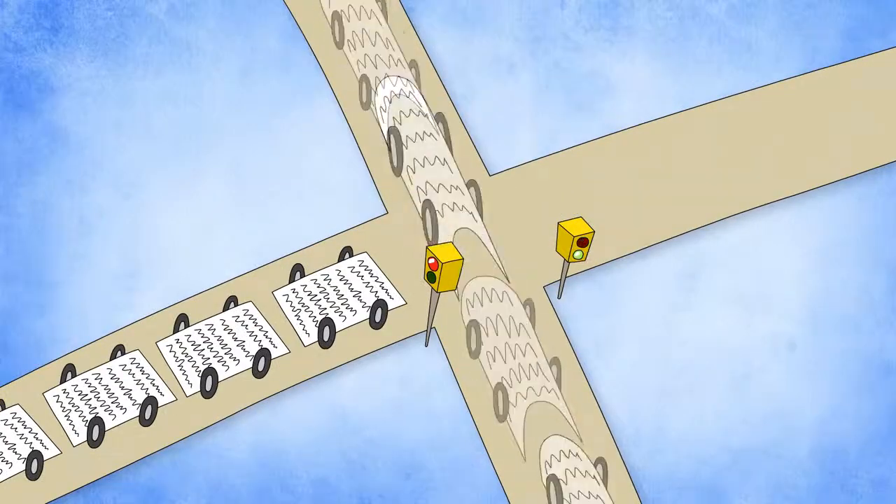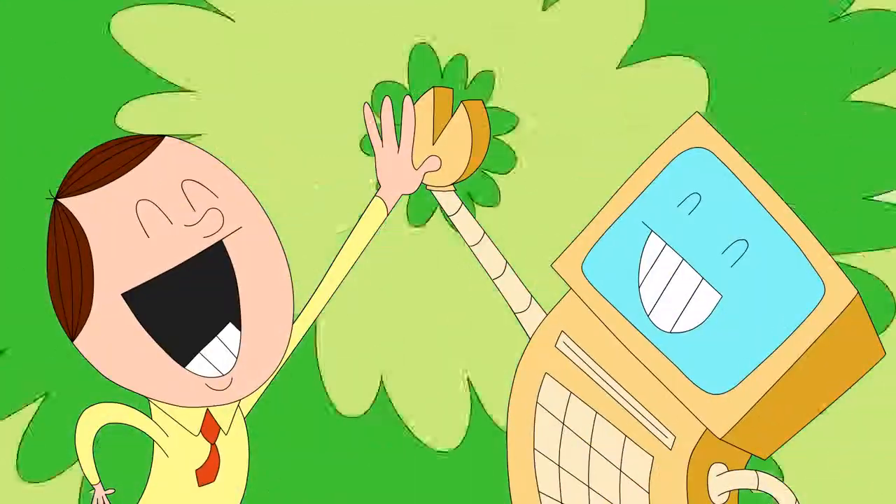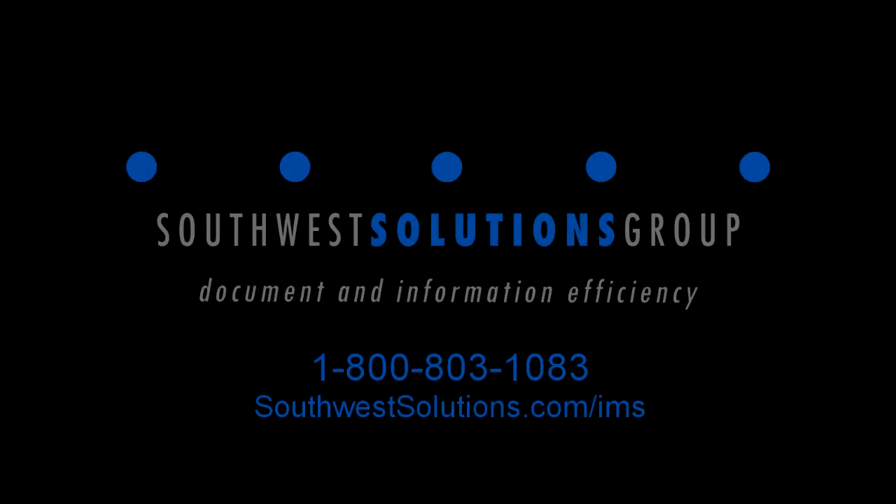Saving you time and money by eliminating the cost of storage space. You're gonna love Contentverse. Contact us for a personal demonstration today.